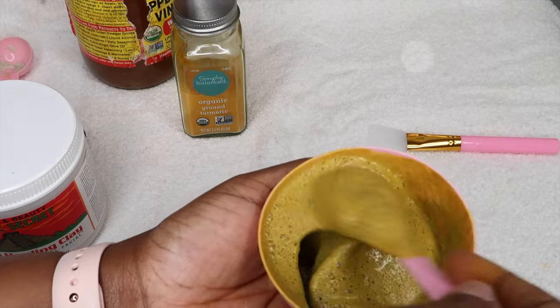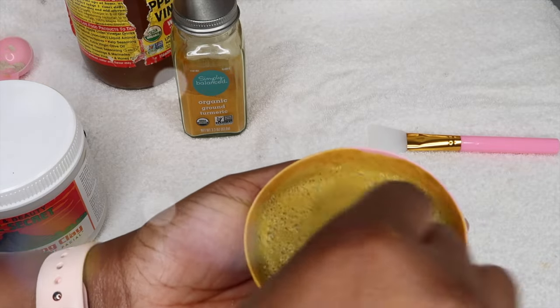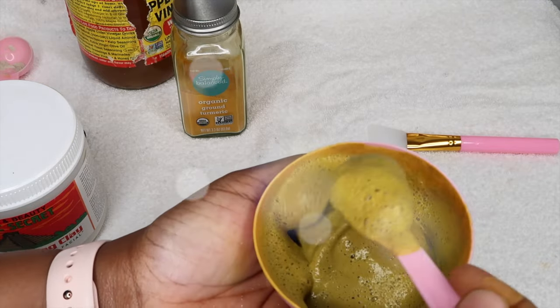Hey y'all, what's up? It's your girl Sashi E. Welcome back to my channel. So in today's video, I am going to be doing a DIY at-home mask to get rid of my pimple overnight, you guys. Definitely stay tuned to see how I did it.